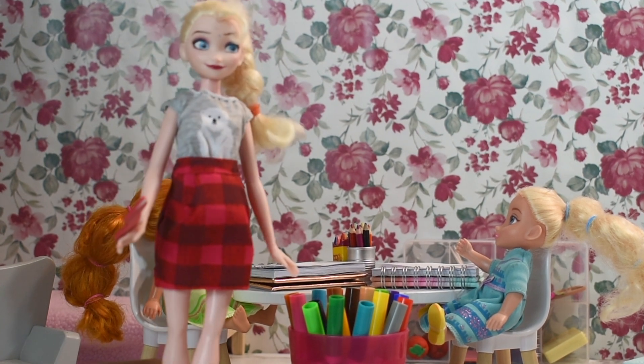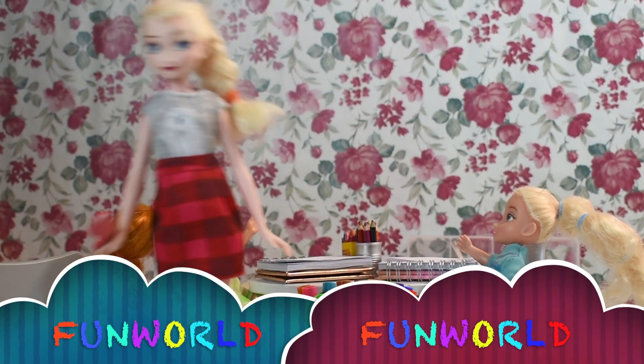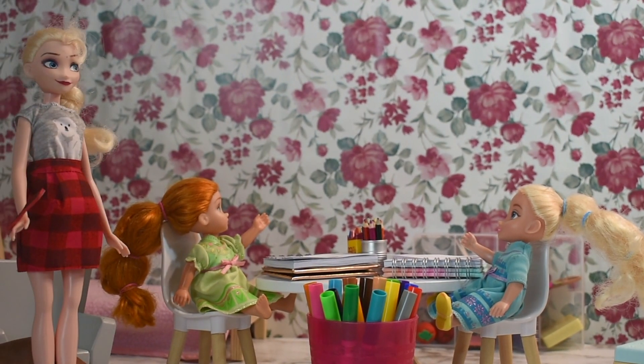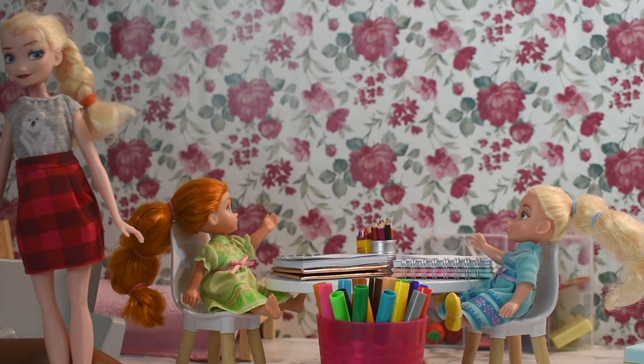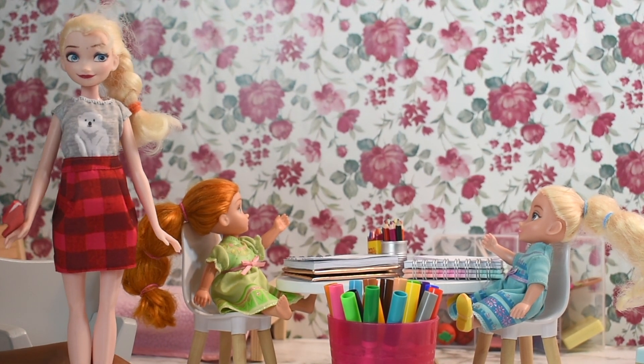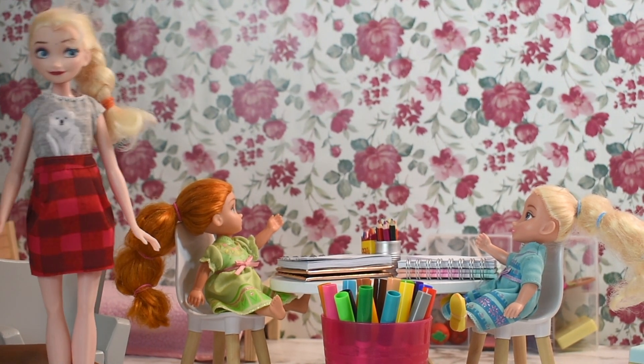Hey guys! Welcome back to Fun World! I'm Elsa and today, Anya and Elsie are going to be doing the Three Marker Challenge! Okay, so let's get started!